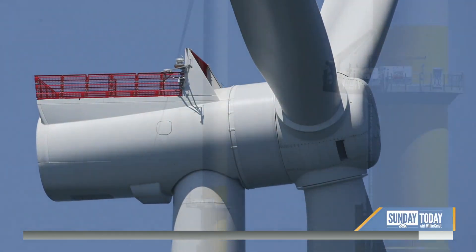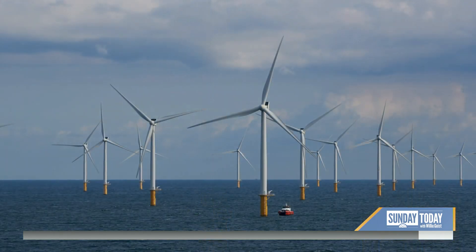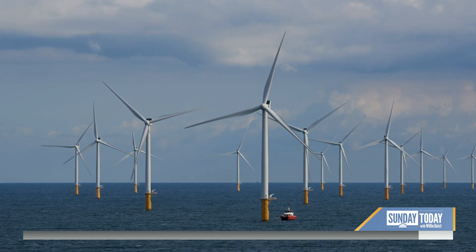Off the coast of Virginia, a novel solution is underway: a large-scale, out-of-sight wind power plant with structures built deep into the seabed and nearly as tall as the Eiffel Tower. Kerry Sanders takes us there for our Sunday Spotlight in the NBC News series Climate Challenge: The Extremes.